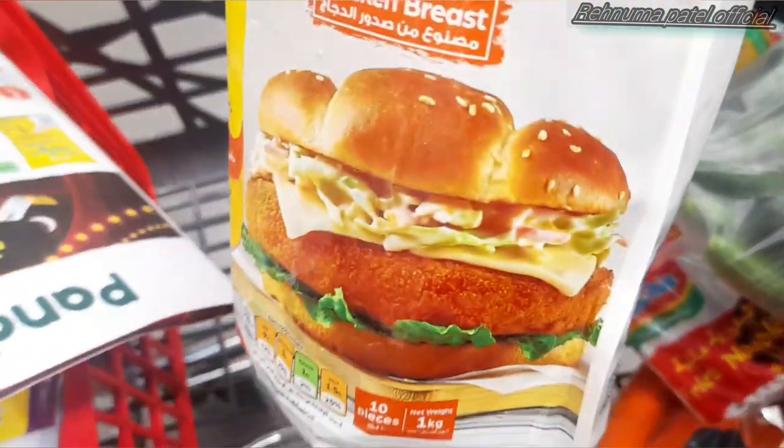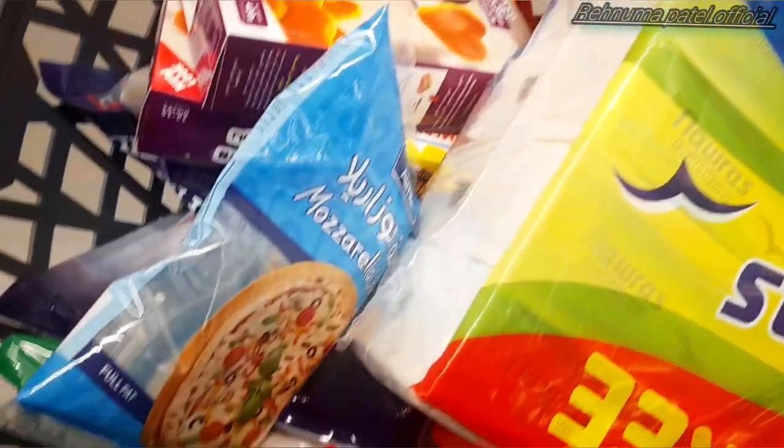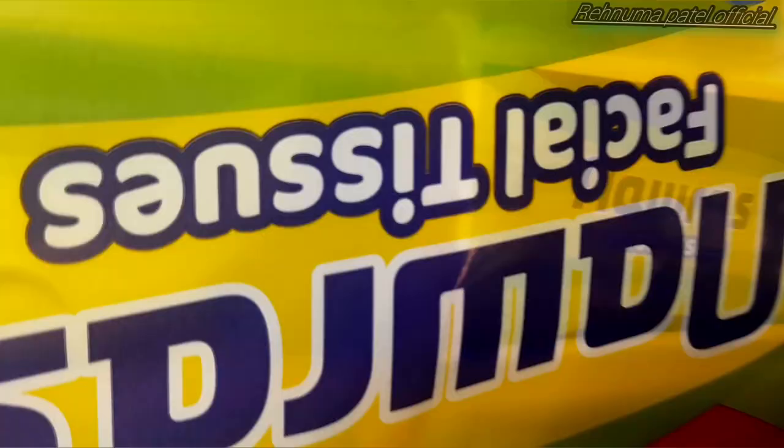This is the jumbo burger with breading. The silky burger doesn't have as much taste compared to this one — it's crispy and greasy, and that's the part I avoid. And this is the cheese for pizza or you can also put it in pasta.